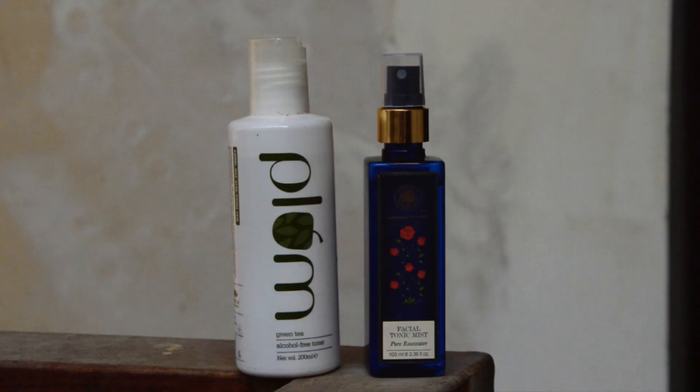Another beauty tip is to avoid using toners which have alcohol as one of their main ingredients, because it can really strip the natural oils from your face, which is not a good thing during winters. I really like using my favourite two toners during winter time: the first being Forest Essentials Rose Water Facial Mist, and the second is Plum Green Tea Alcohol Free Toner. Since both are alcohol free, they are much more mild on the skin.